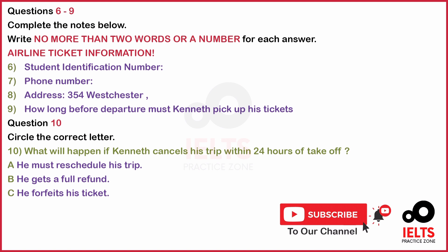I will need your information. Name and student identification number, please. Kenneth Conley, student ID 92123020. Your phone number, please. 8705 2109.